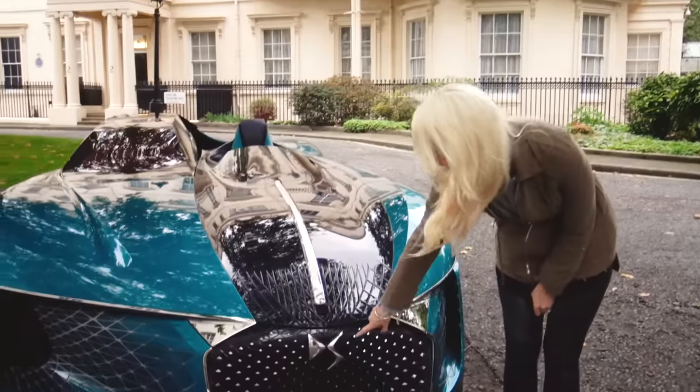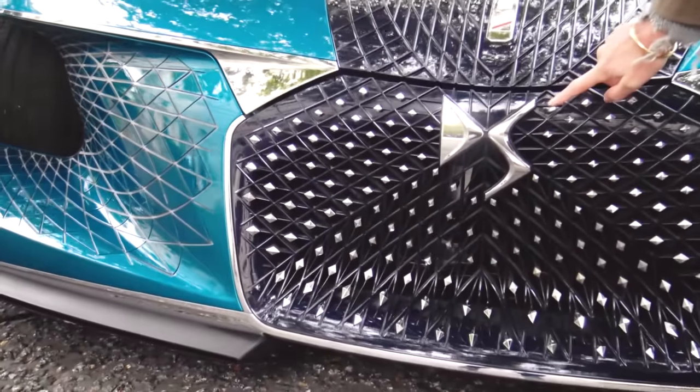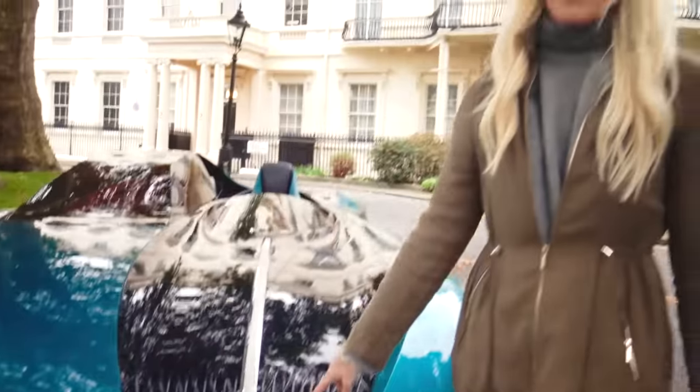Take a look at this, you guys. This is the DS X E-Tense. It's based in Paris.